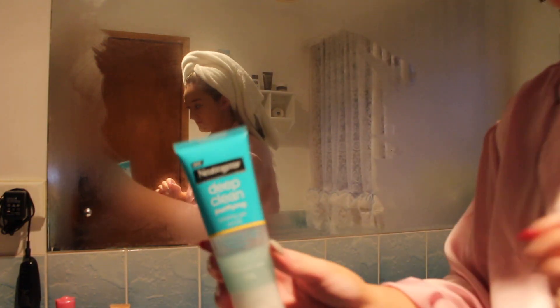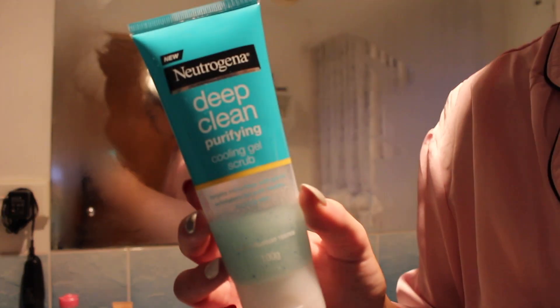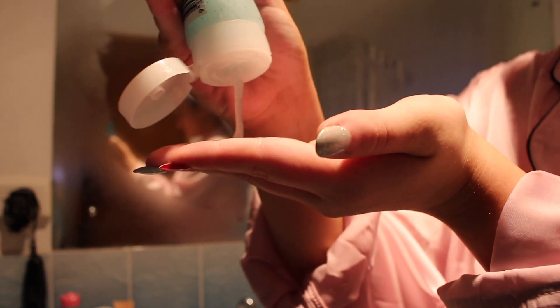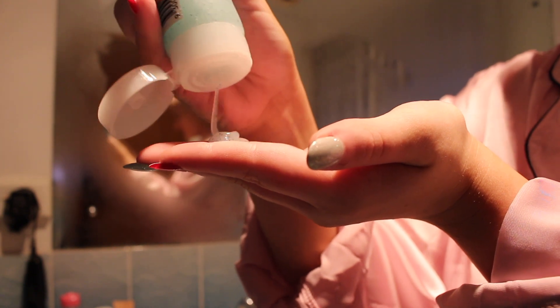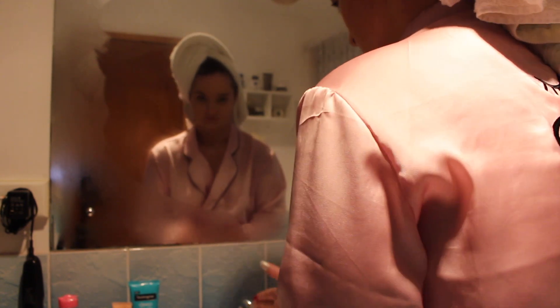I don't actually wash my face in the shower because I've heard that's actually really bad for your skin. So as I got out of the shower I still had my full face of makeup on, but now it's time to take that off. I'm using my Neutrogena Deep Clean Cooling cleanser — you've heard me talk about it a lot on this channel but it is amazing, I love it. It smells amazing and it just does wonders for my skin. That's what I use to take sort of the first layer of my makeup off.